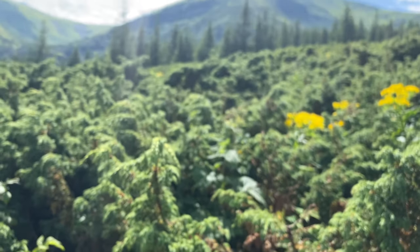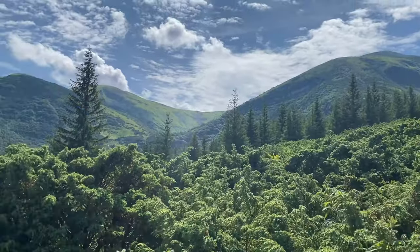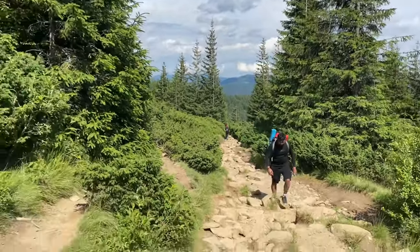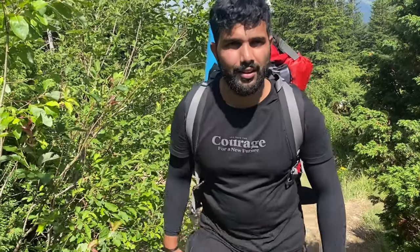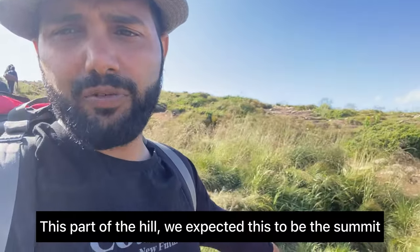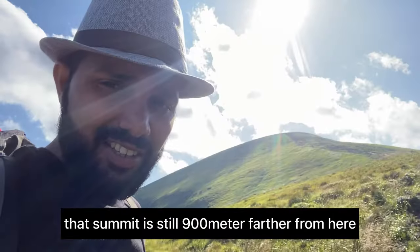It's a breathtaking view! Wow! It's good that we have cell phone network here. That one is the summit — the one you can see behind me. That section is again 900 meters taller and it will take around half an hour.